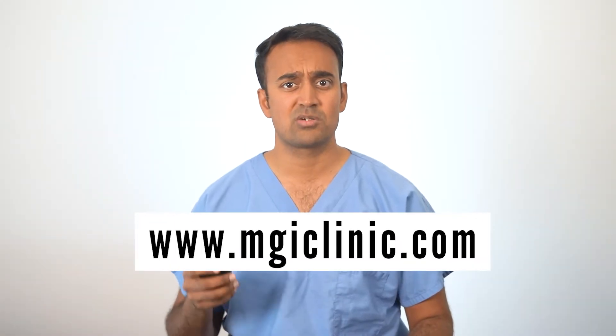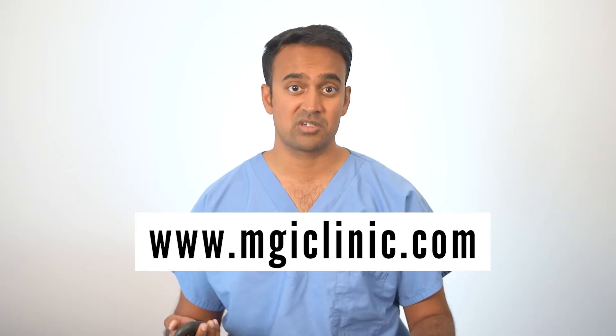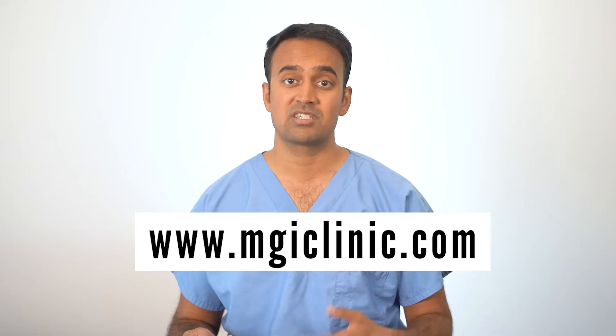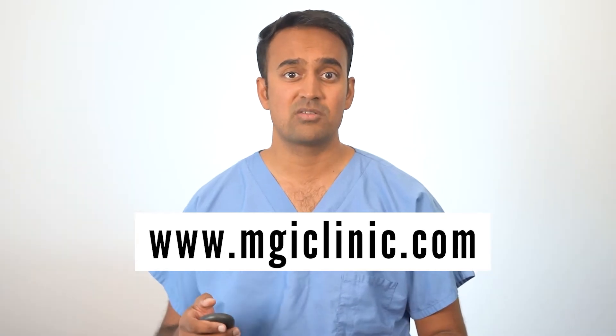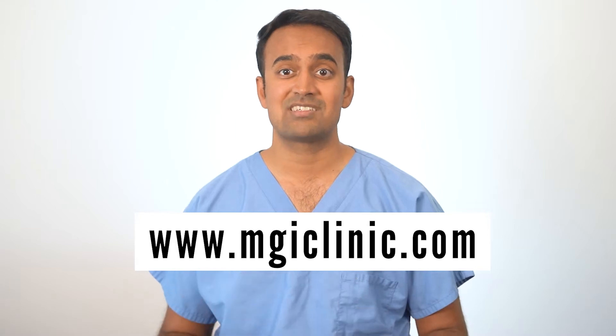If you or someone you know struggles with ulcerative colitis and wants to rid themselves of inflammation for good, check out our website mgiclinic.com and schedule a discovery call with me. I'll walk you through some practical steps for ulcerative colitis recovery and how to achieve lasting results in just six weeks. Let's jump right in.